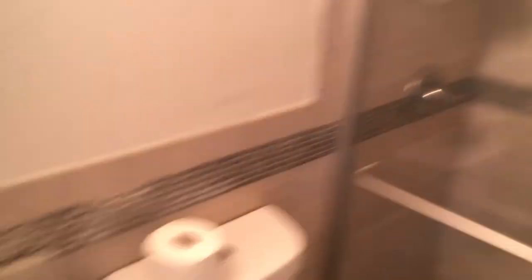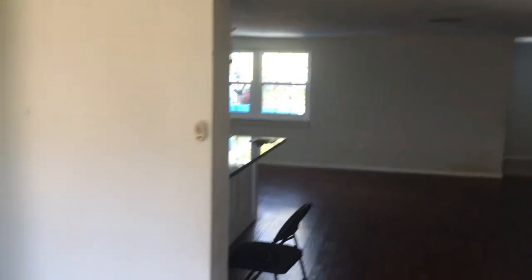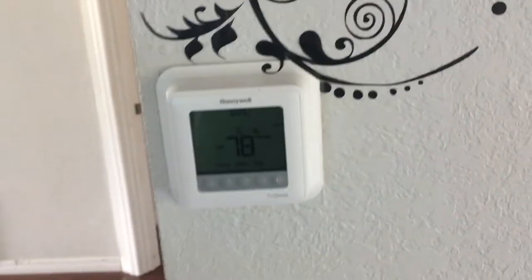Nice bathroom, nice fixtures — upgraded. I think if they were to put some French doors right in this area here, you could have like a huge master bedroom area. And again, three bedrooms, upgraded AC. The permits say they put a new roof on in 2016.